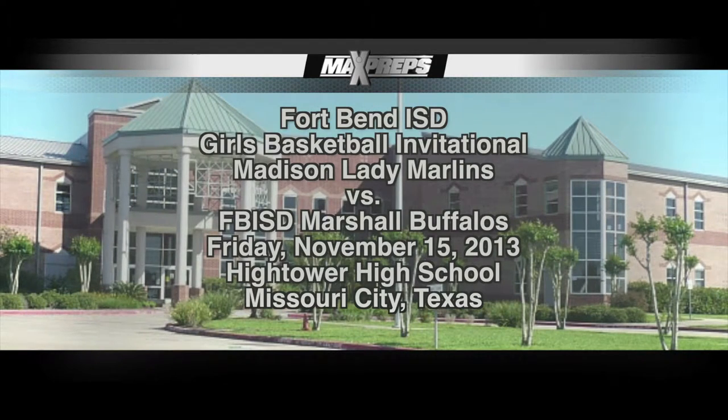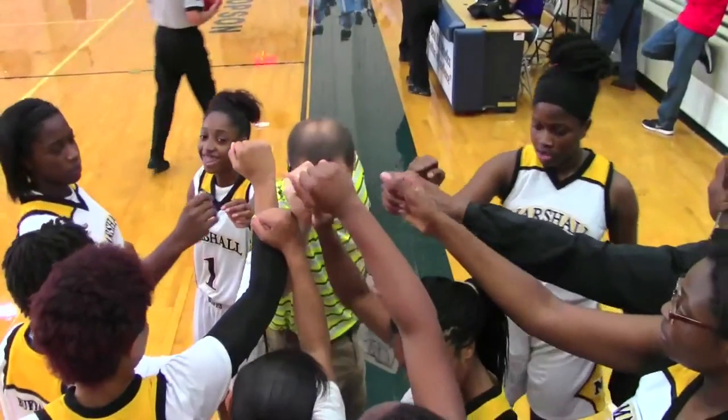Madison vs. Fort Bend Marshall. Talk about basketball — winning is not real important to me right now. I want to make sure my kids learn a little basketball and they get into school. Team on three — team!